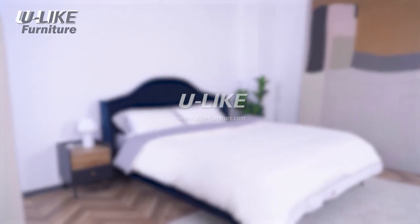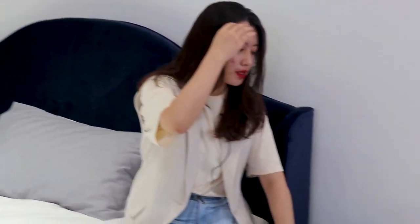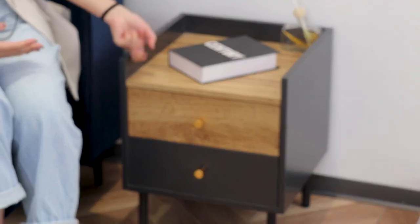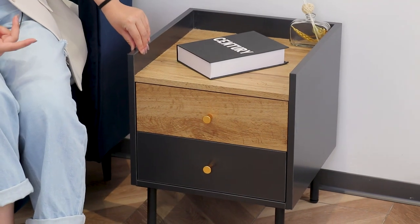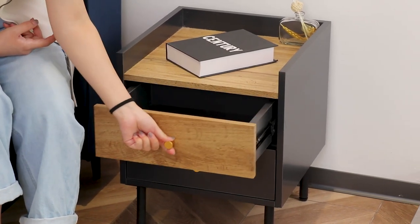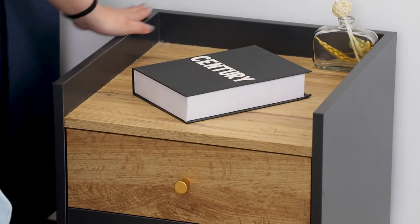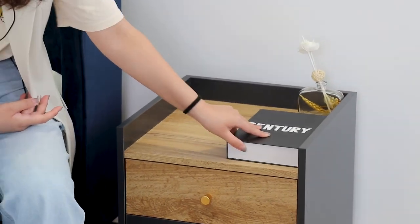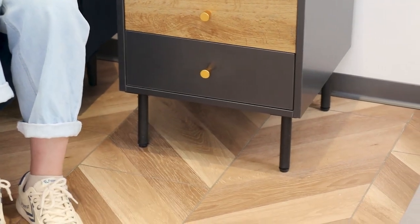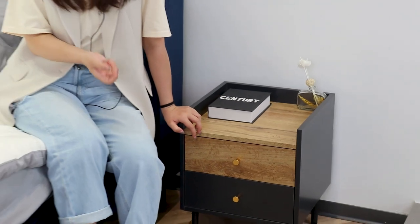I chose this nightstand — it's quite simple and made of MDF. The black part is MDF with black painting, and here is MDF with veneer paper. It's simple and also has a golden handle, which is quite convenient. I like the design here because the top edge is raised higher, so books, lamps, or candles won't fall down to the floor easily. The black and wood combination is matchable for most decorations.